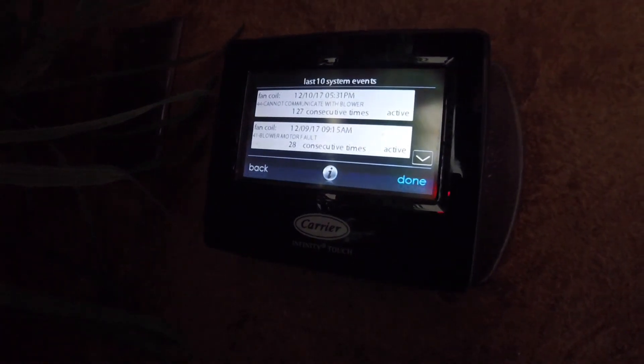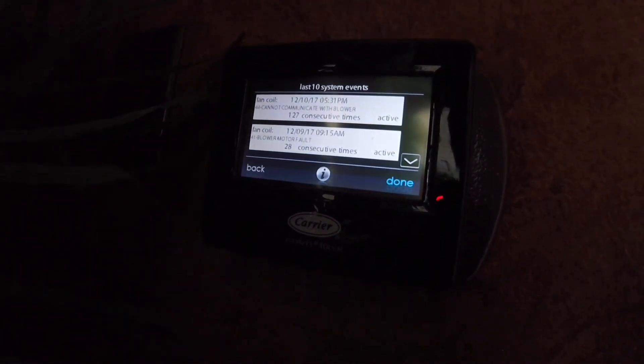All right, let's see what this thing says. Code 44: cannot communicate with blower. We also got code 41: blower motor fault. So we definitely got something wrong with the blower. Let me get my light — I'll be right back.